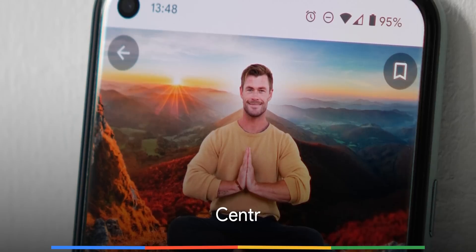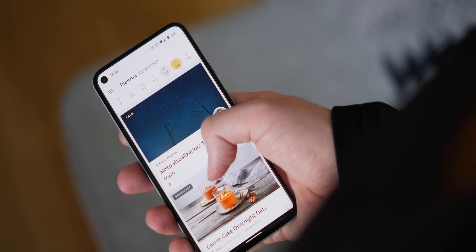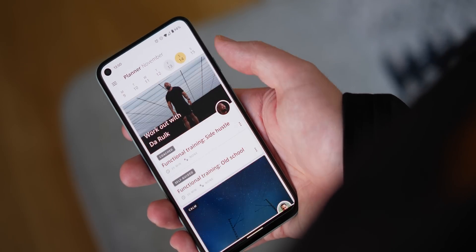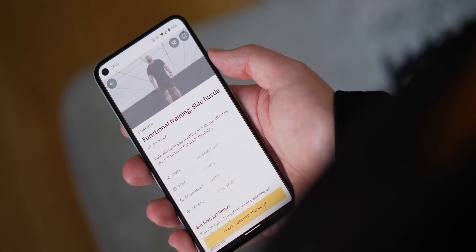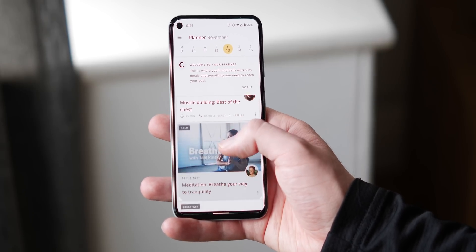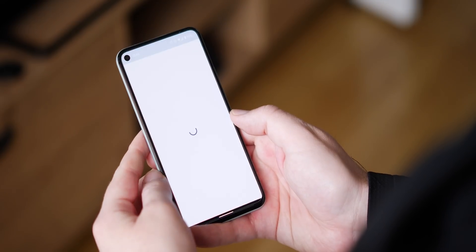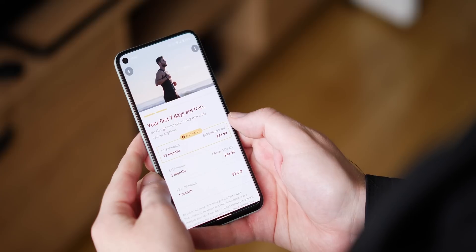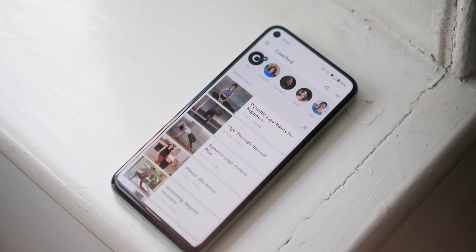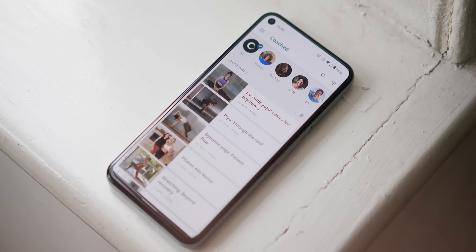Chris Hemsworth — aka Thor, aka Ridiculously Hench Aussie Man — thinks you should stop being unfit, and decided that you're only going to be completely shredded following his fitness and diet plan. Centr is another fitness app aimed at helping you reach your workout and fitness goals, with Chris Hemsworth's admittedly rugged good looks slapped at the top. There is a seven-day free trial, but it does cost a whopping $29.99 a month for guidance and fitness advice from personal trainers. We're not entirely sure that Centr will have you looking like Thor, but it might be helpful if you do lack the motivation to get moving.